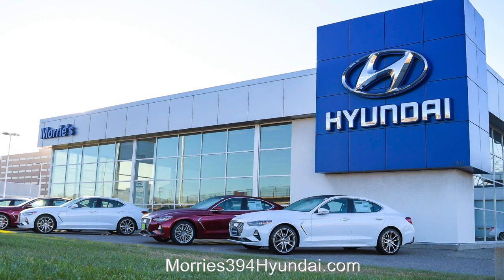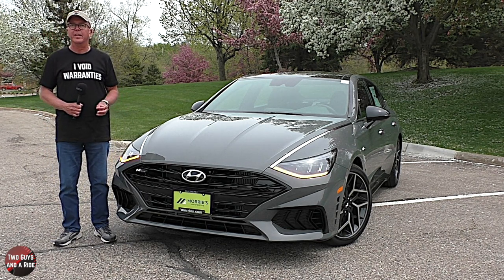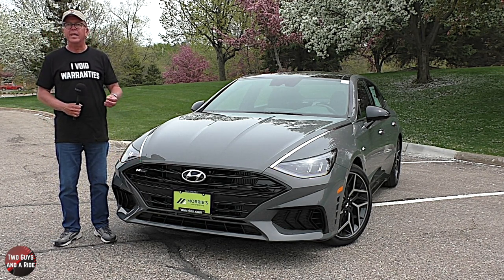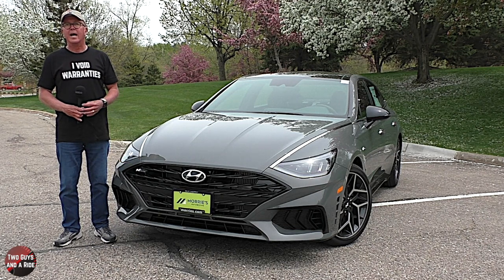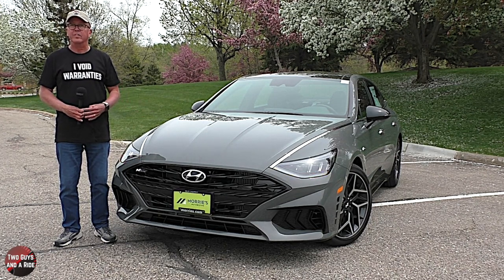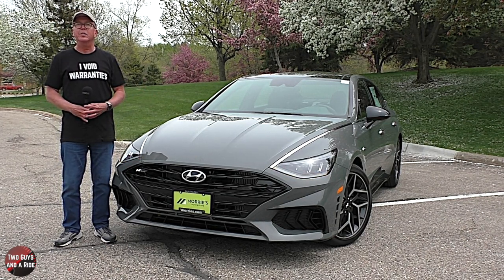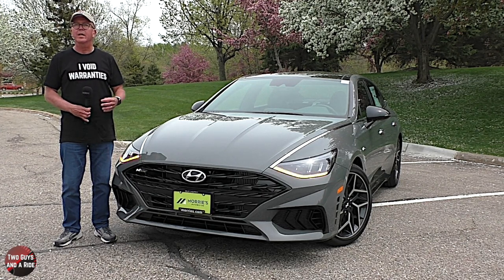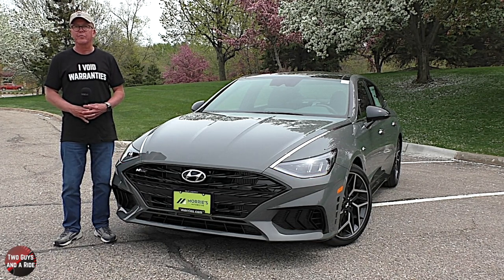Today we're working with our friends at Maury's 394 Hyundai in St. Louis Park, Minnesota. The 2021 Hyundai Sonata is available in five trim levels: the SE at $23,950, the SEL at $25,800, the SEL Plus at $28,200, the N-Line at $33,200, and the Limited at $33,950. This is the Sonata N-Line presented in beautiful Hampton Gray, with unique sport front seats in leather and Dynamica seating surfaces, with an MSRP of $34,534.